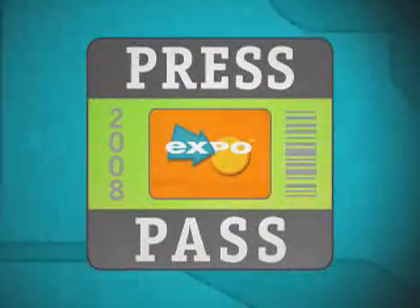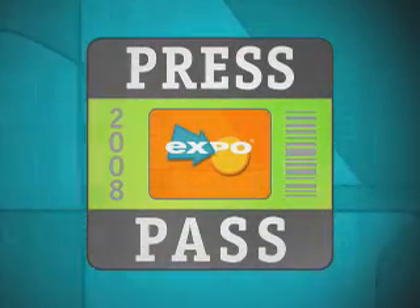Press Pass — the inside scoop on the latest and the greatest, direct from the trade show floor. I'm Jen Cody for Expo TV. We're here at CES 2008, and I'm talking to Kim at Samsung.